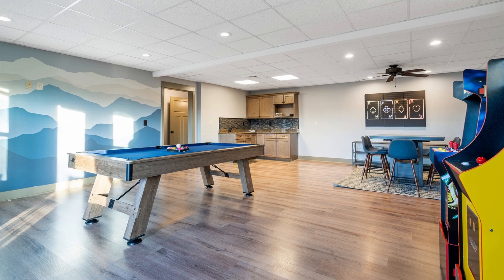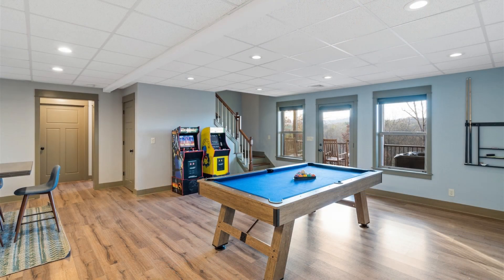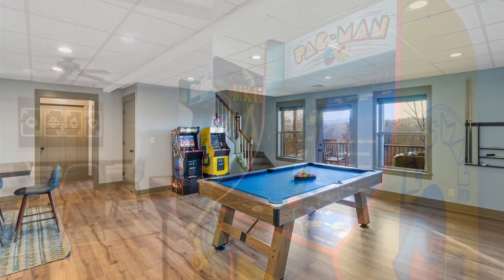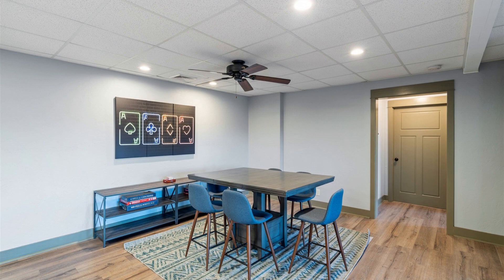The lower level is where the real fun begins. The Orchard's game room is every gamer's paradise, featuring classic arcade games like Pac-Man and Mortal Kombat 2, a pool table, and a card table. There's never a dull moment here.